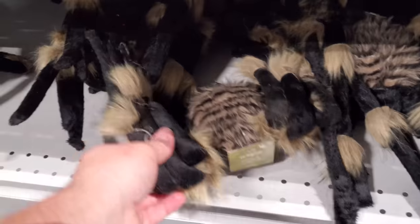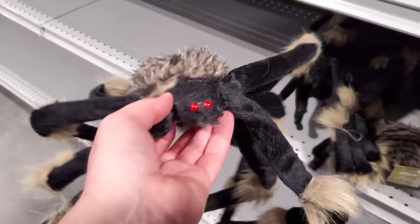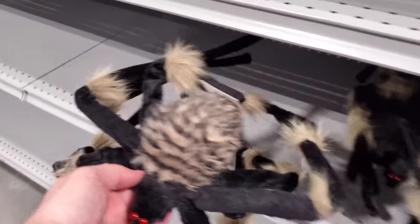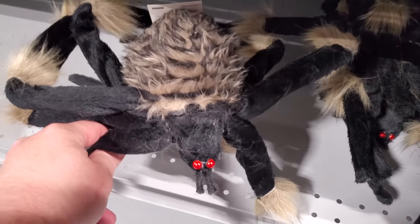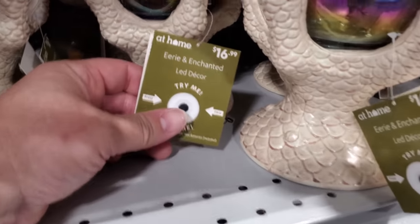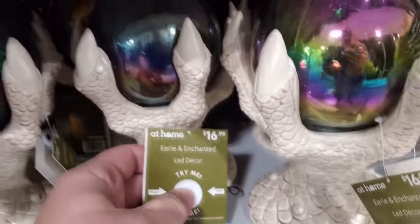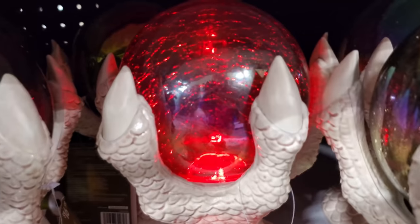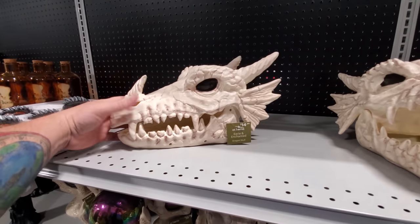We got more spooky furry spiders — I hate furry spiders. I remember that one last year at Spirit tricked me. He sat there going blip, blip, blip, and I was like 'he doesn't work,' and then he jumped way up at the screen. We got 'Try Me' on the eerie and enchanted crystal ball.